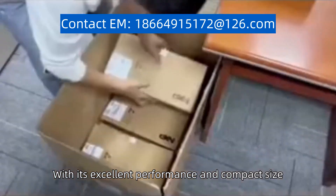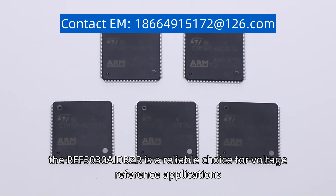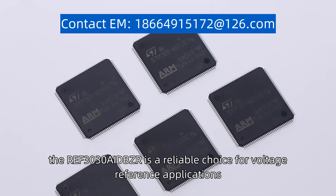With its excellent performance and compact size, the REF3030AIDBZR is a reliable choice for voltage reference applications.